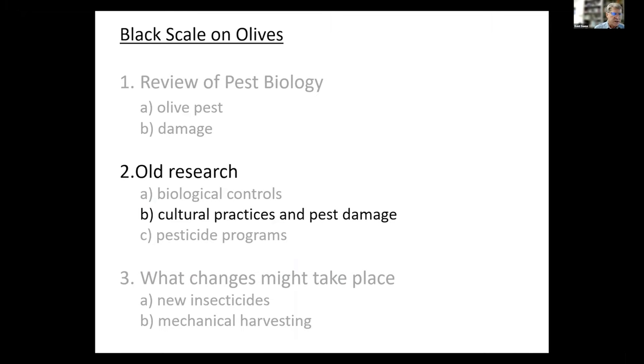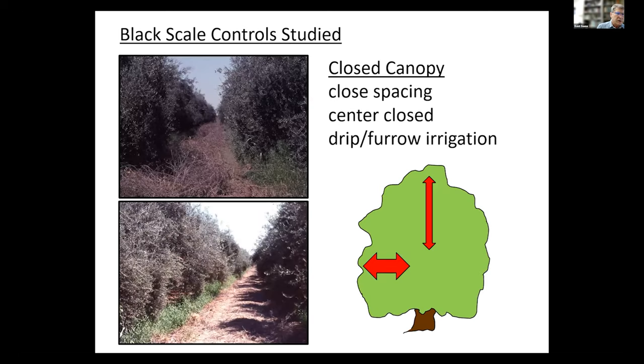Looking at what you can do to reduce black scale numbers — the most important thing is your canopy management. A closed canopy creates a different microclimate inside than on the outside: it reduces airflow and reduces temperatures inside the canopy. That's very good for the scale in the Central Valley because it's right at the edge of temperatures it can withstand. With closed canopies, we get more scale in the interior parts of the olive tree; populations build up higher, and if we get a mild spring and summer, that population can explode. It's also more difficult to get oils into the inner canopy to make contact with your pesticide.